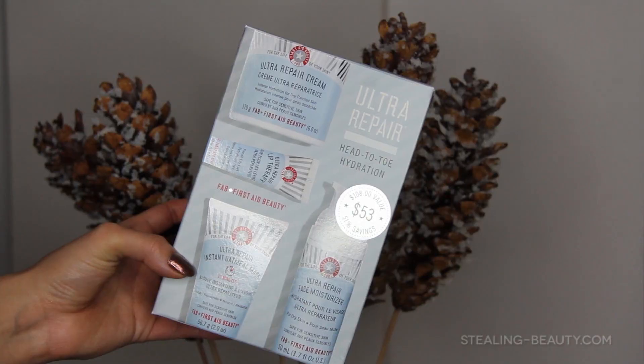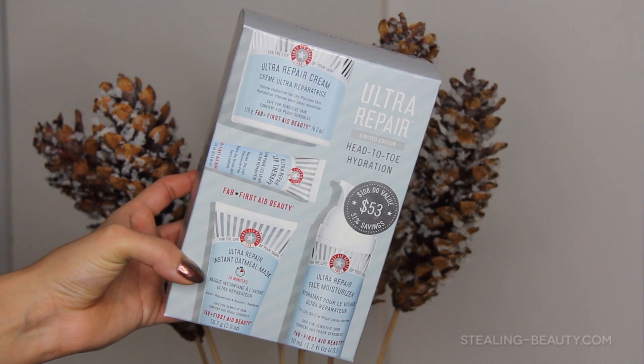Okay, so show them what you got, mama. What I got was the Ultra Repair Head-to-Toe Hydration — the First Aid Beauty kit. There were two beauty kits but this is the one that was limited edition. This one was $53 Canadian. It has the Ultra Repair Cream, the Lip Therapy, the Ultra Repair Face Moisturizer, and an oatmeal mask that you leave on for 10 minutes. The other kit had the lip treatment and Ultra Repair Cream in common, but its other products were all different, including some cleansing pads — it had five or six products instead of four.